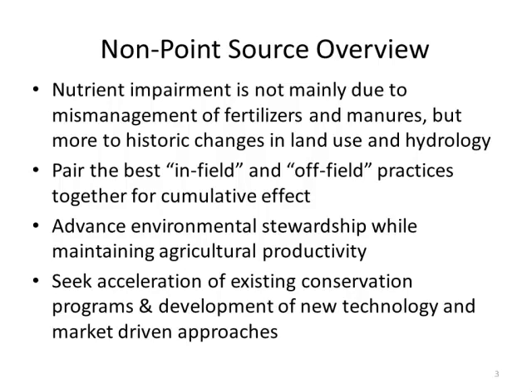Dr. Lawrence will also talk about the development of new technologies to help us meet those goals.